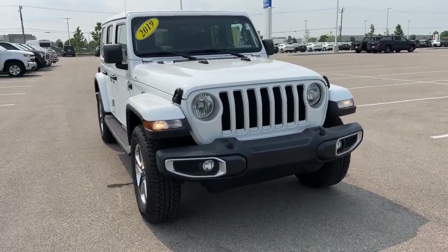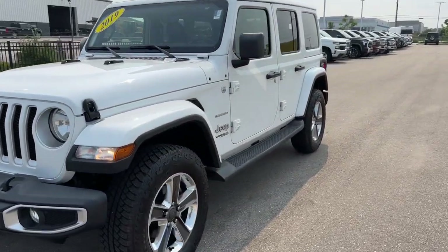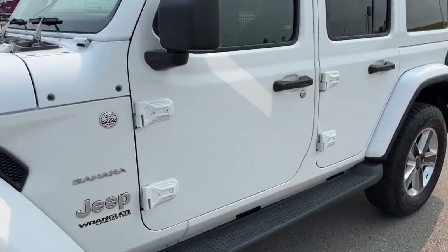Here we have a 2019 Jeep Wrangler Unlimited. This is a Sahara Edition for $46,000.